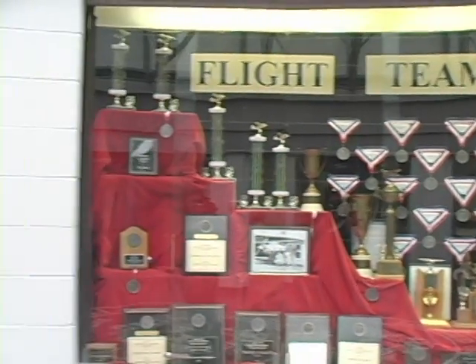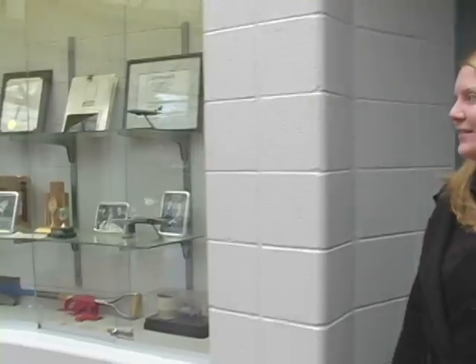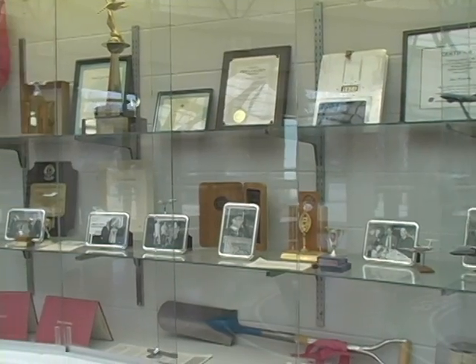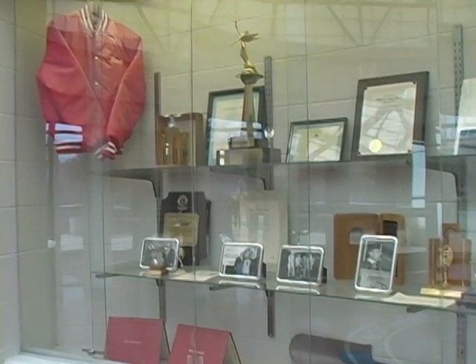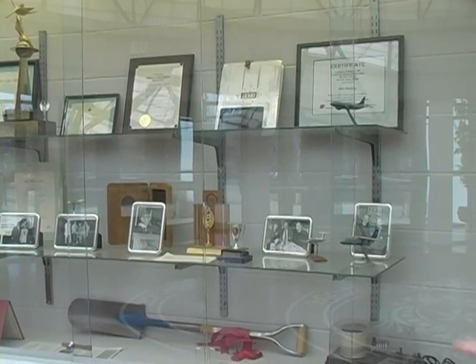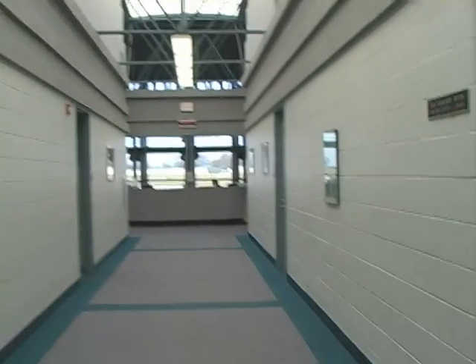When you come in the aviation building, this is the first thing you see — the rotunda. These are all the flight team trophies. That's an ode to Harold E. White. He was the person that donated the money that built this building. They put pictures of him, the groundbreaking shovel, things like that. Students come in and go through the dispatching desk and aircraft.